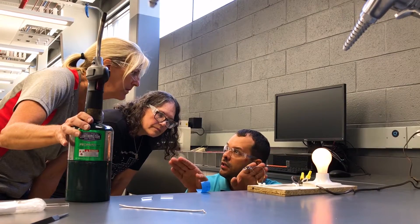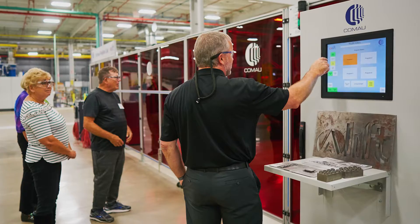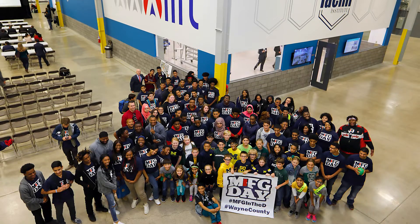LIFT's facility gives us a really unique opportunity to start connecting teachers with industry, to start seeing some of the cutting-edge manufacturing, also some of the basic science that we can be teaching our students right now that can help them as they get jobs here in the future.